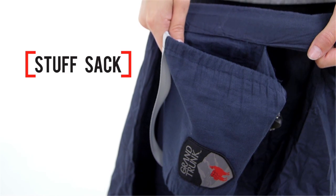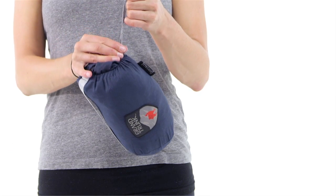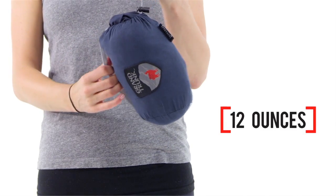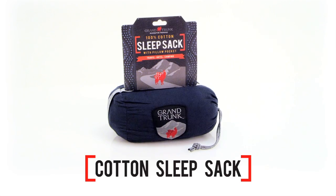The attached stuff sack is always easy to find when it's time to pack up. Taking up very little space in your luggage, it stuffs into a tiny bundle that weighs just 12 ounces — a small sacrifice for luxurious comfort on your trips.